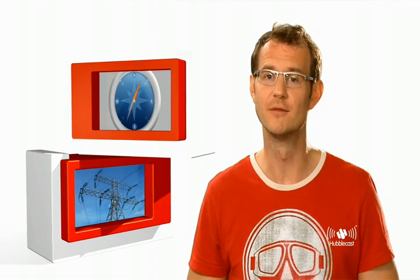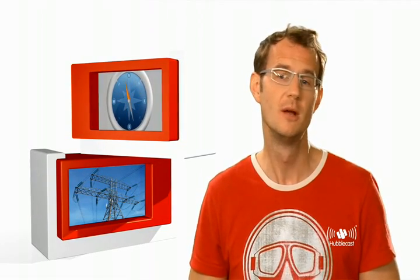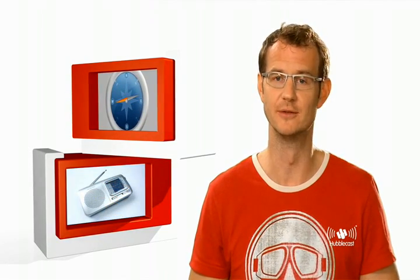Although most people are completely unaware of them, magnetic fields in fact surround us all the time. For starters, the Earth has a magnetic field of course, which any compass will show you. But power lines and pretty much any electrical device also produces magnetic fields. And moreover, they're not just down here on Earth — they're also sprinkled throughout the Universe.